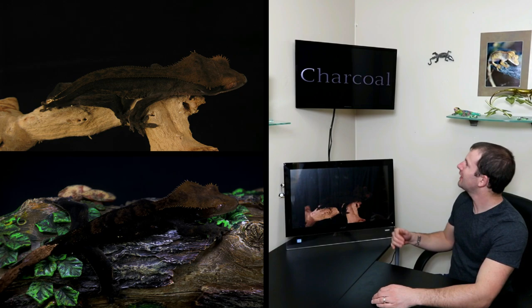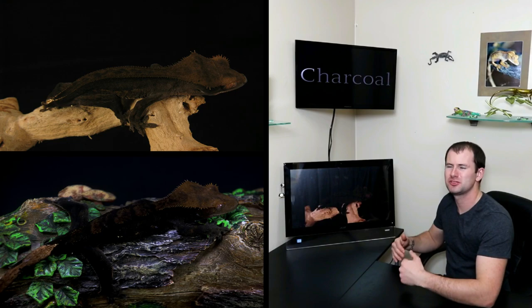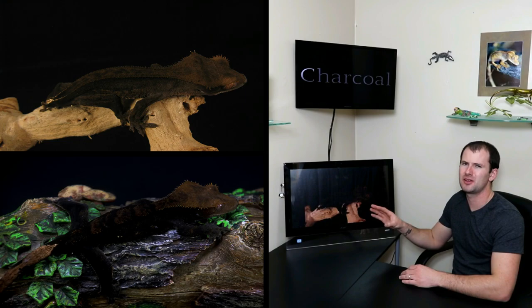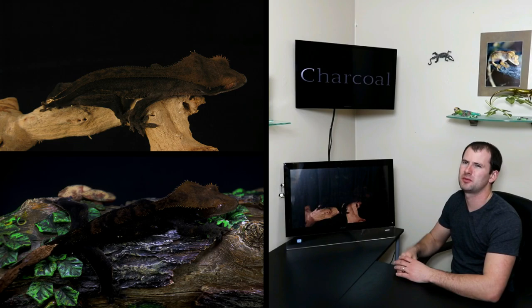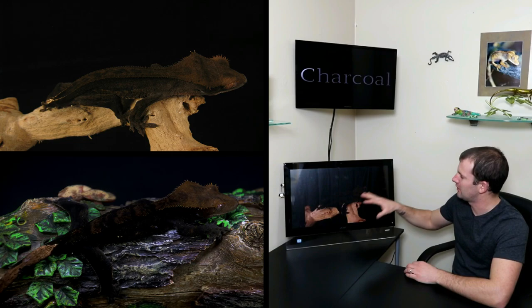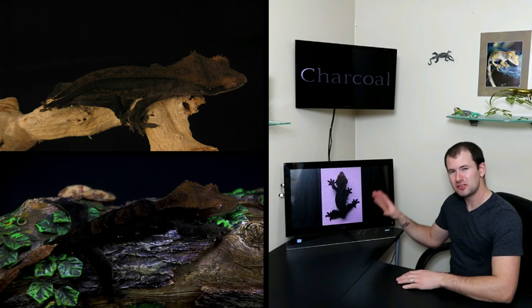Here at number six, we have what I call the Charcoal morph. Quick note: charcoal is my name for my personal line of what is basically a patternless, solid black or very dark brown gecko. There are a couple of different breeders with very similar-looking geckos who don't call them charcoals — different bloodlines. This founding animal is very dark, basically completely patternless, almost solid black.